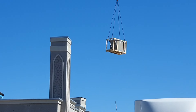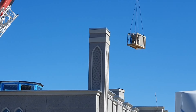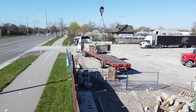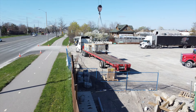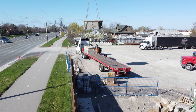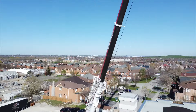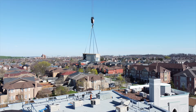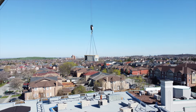One of our previous videos showed the delivery and installation of the first batch of HVAC units in the month of Ramadan, alhamdulillah. The HVAC units provide heating, ventilation, and air conditioning for the building. Installation of these units is one of the key steps towards fulfilling various requirements to be able to start using the new building.